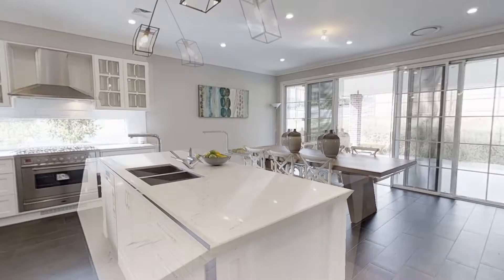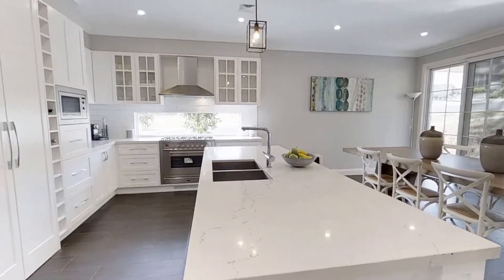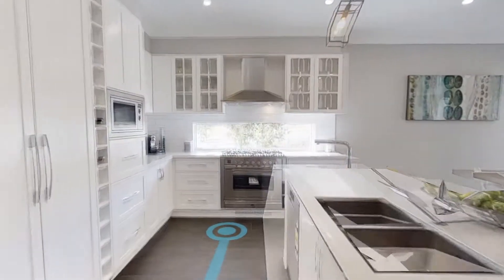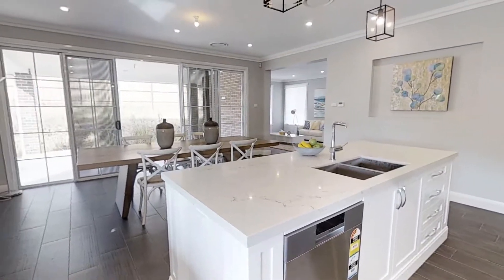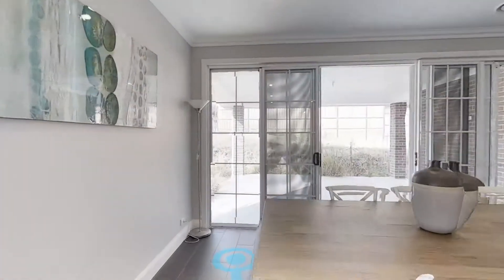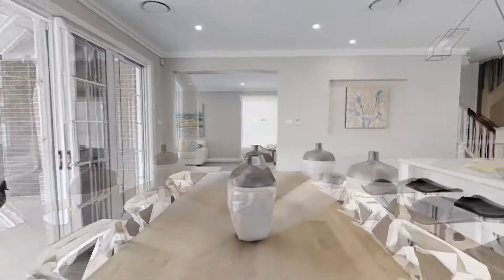The sumptuous modern kitchen with all the appliances that you'd expect in a home of this league, boasting a convenient butler's kitchen with Caesar stone bench tops, perfectly complements this ideal family home.